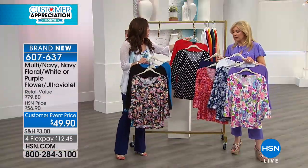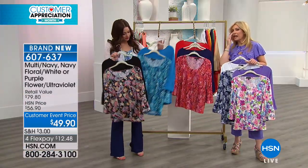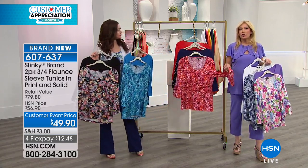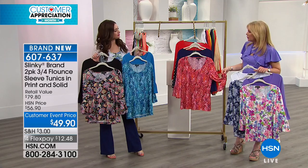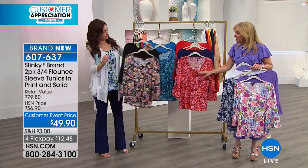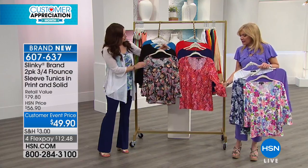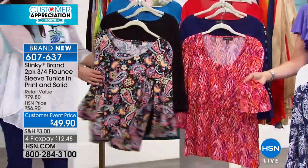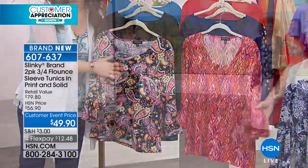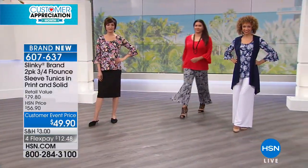Unbelievable. Our flounce sleeve — that beautiful dramatic flounce sleeve — is so fun and flirty. It really elevates the tunic, it adds more drama. You're still getting that scoop neckline, but you're getting that beautiful gathering at the top of the flounce sleeve, so it's just giving it that beautiful flair.